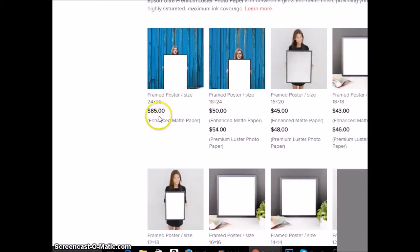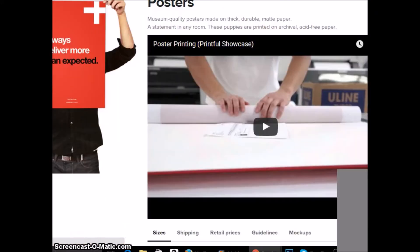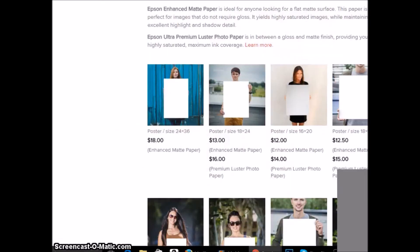For a big 24 by 36 framed poster, your cost is $85. Let's say you have a great piece you want to sell for $200 — you make a $115 profit. They also do custom square designs. Regular posters are around $18, so you can sell your original work for $50 or more. If you wanted to sell signed reproductions, you could order from them, have it shipped to you, sign it, and then sell it.